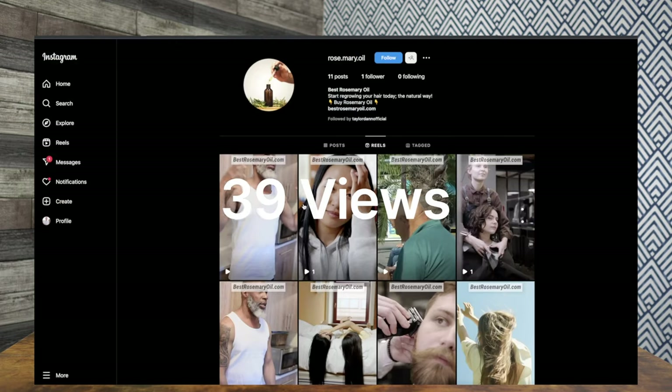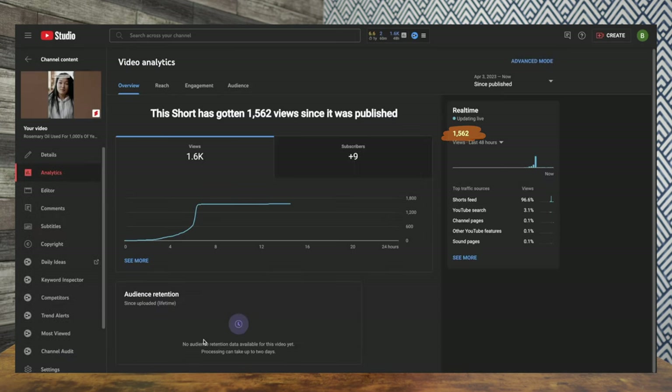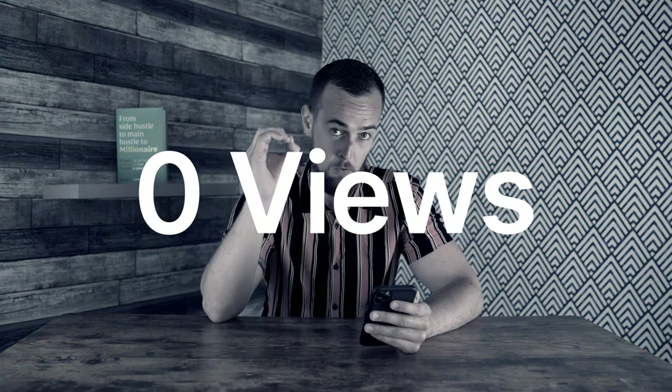So it's been 24 hours — let's jump into the results. Starting off with the Instagram page, we ended up getting a total of 39 views across the 10 videos and two likes, which honestly wasn't that great. But jumping into the YouTube channel, we ended up with a huge surprise — vidIQ was displaying 1.6k views on this channel in the last 48 hours. It looks like the very first video I posted ended up getting 1,562 views, 30 likes, and it gained me nine subscribers. The less exciting part is that the following nine videos all got zero views.